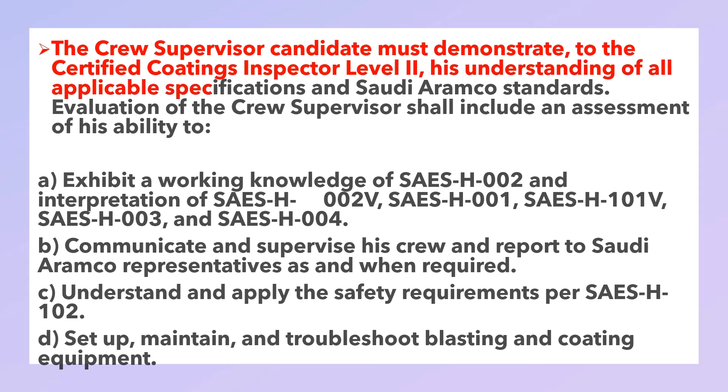The crew supervisor candidate must demonstrate to the certified coating inspector Level 2 his understanding of all applicable specifications and Saudi Aramco standards. Evaluation of the crew supervisor shall include an assessment of his ability to: exhibit a working knowledge of SAES-H-002 and interpretation of SAES-H-002, SAES-H-001, SAES-H-101, SAES-H-003, and SAES-H-004; communicate and supervise his crew and report to the Saudi Aramco representative as and when required; and understand and apply the safety requirements as per SAES-H-102.